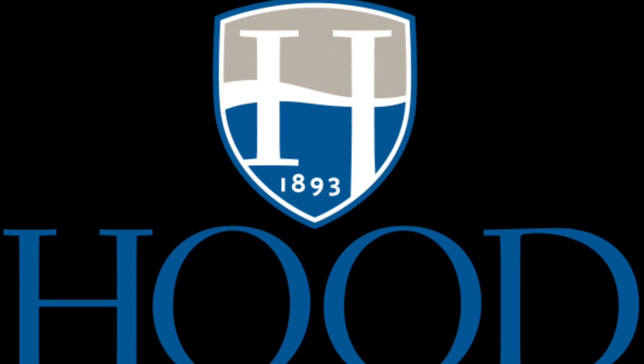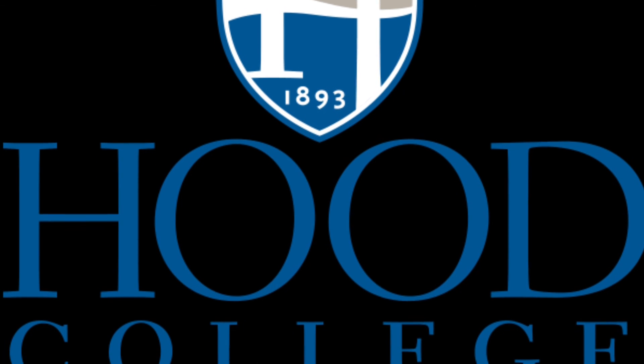I hope this video gives you more insight on the application process here at Hood College. We hope to connect with you more this fall and in years to come. Thank you for watching.